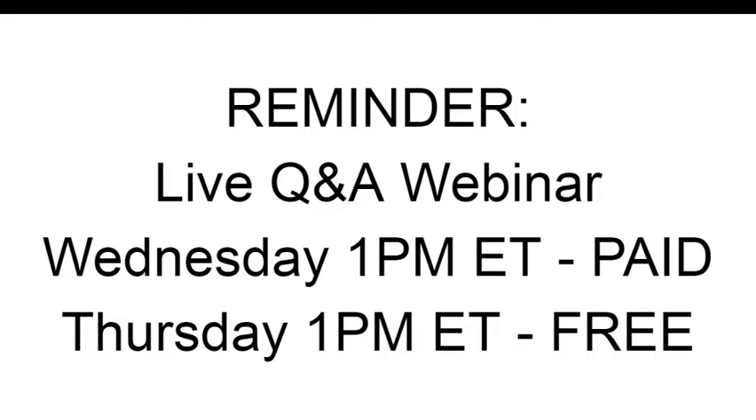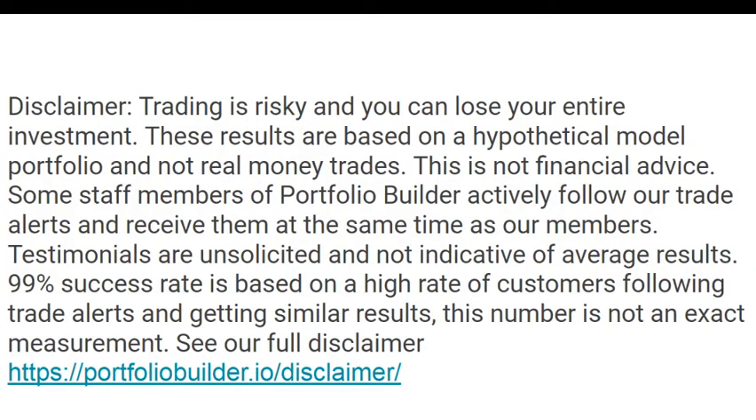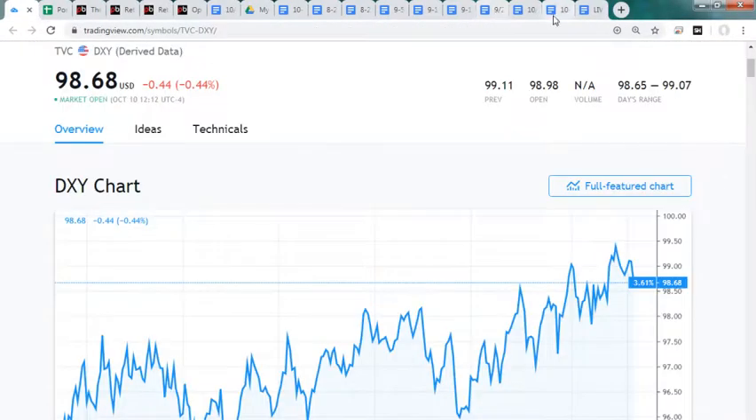Our paid webinar was yesterday and that replay already went out. Today's is our freebie webinar - everyone's welcome to join and talk about our strategy and how to safely make money in this market environment. Don't forget to subscribe to our channel and click the bell.